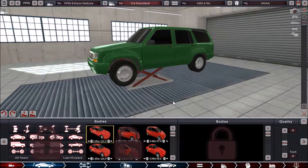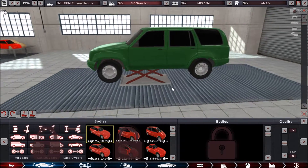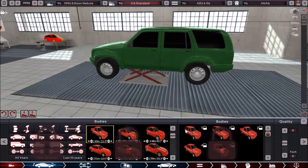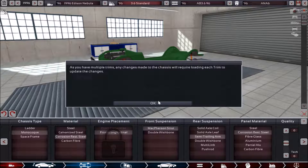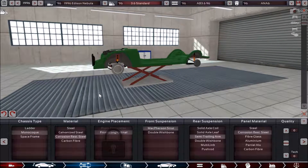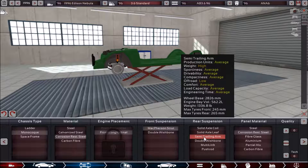Let's start off with the body selection and the chassis. I chose the same body I used for the Asteroid pickup, just with different styling. I ended up going with the five-door selection, which obviously looks a lot more like an SUV. For the chassis, we have a monocoque chassis, which is different than what we had with the Asteroid. Corrosion-resistant steel is what the chassis is made out of, with a front longitudinal setup, McPherson strut in the front, and semi-trailing arm in the rear.